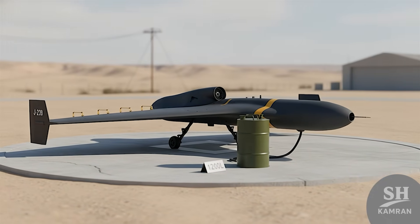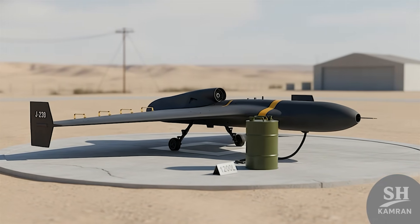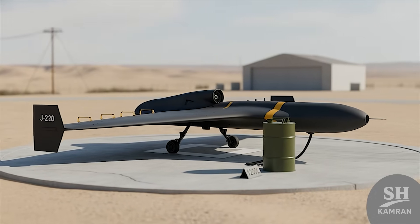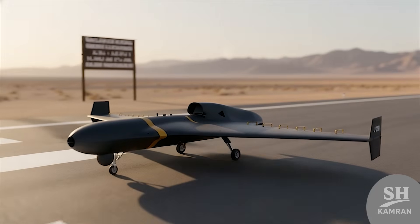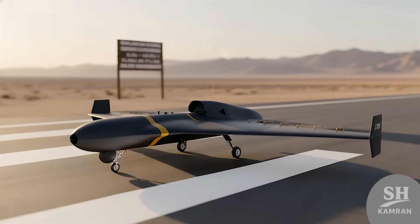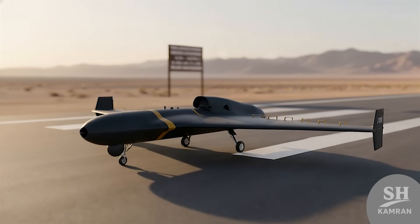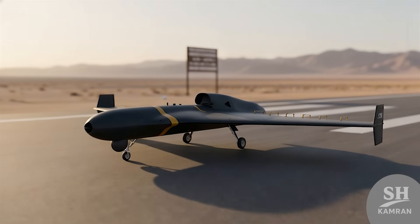The jet engine brings a negative point with it too — jet engine fuel consumption is much higher than old piston engines. That's why this drone's range is likely less than the Shahed-136. Analysts say its range might be around 1,000 kilometers, which is still a lot.